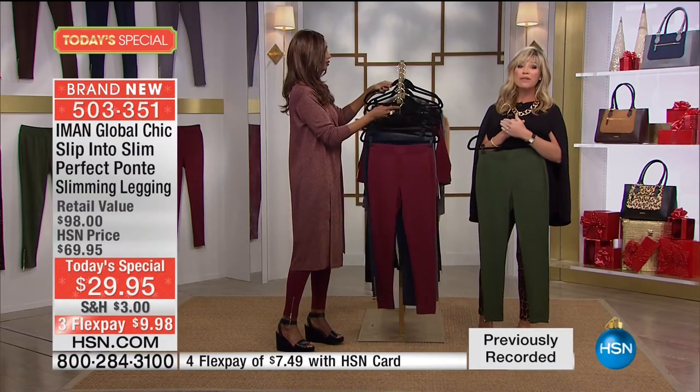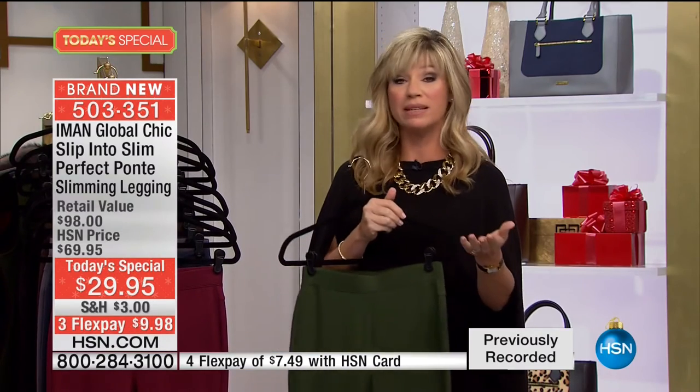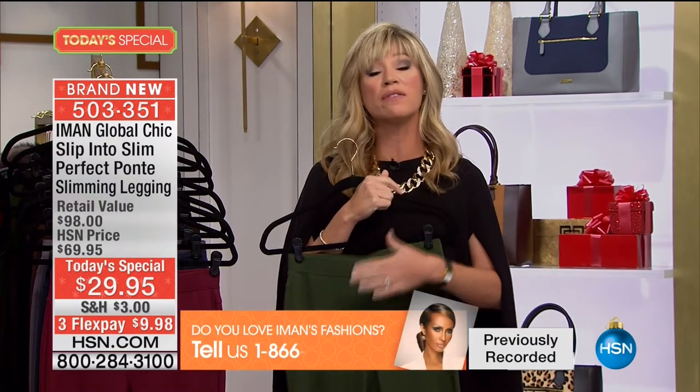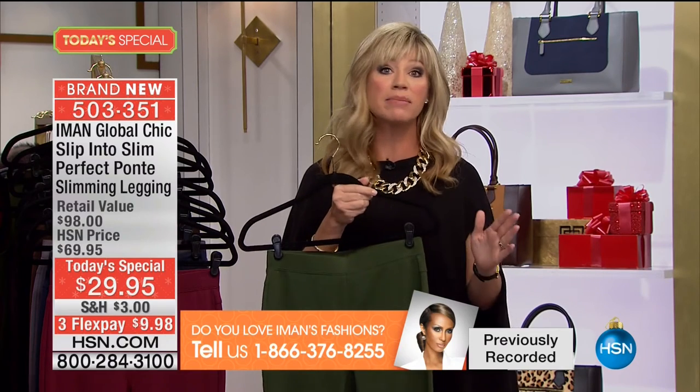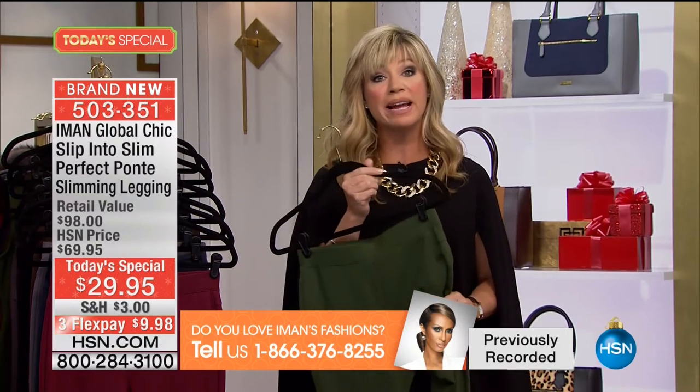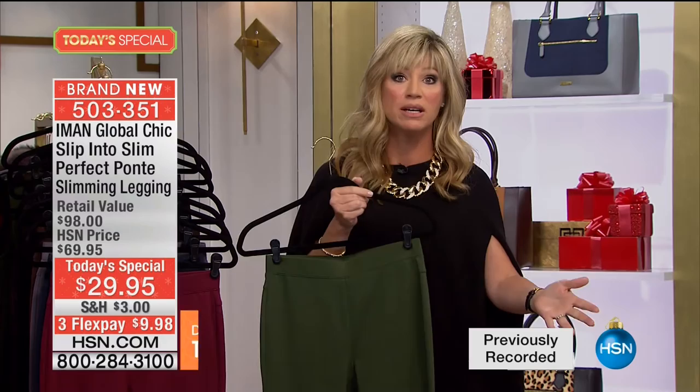Keep the calls coming. If you love Global Chic or the Platinum Collection, share with us what you love about them. The number to dial is 1-866-376-8255, because this is a world launch of a brand-new Ponte legging. Leggings really came into the fashion scene 10 years ago but have been on fire the past five. When Iman first launched her Ponte legging at $69, you made it a customer pick, you loved them, they sold out.